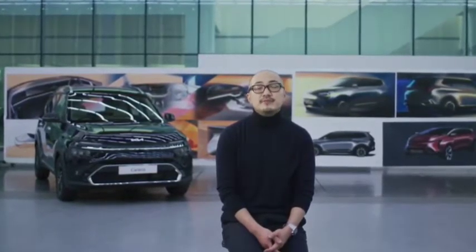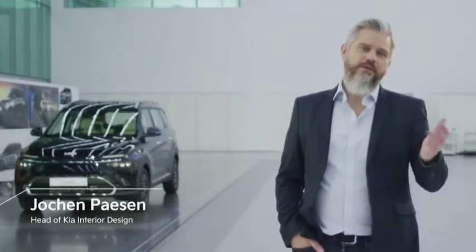Now, to take you through the design philosophy of the interior of Kia's Currens, let me invite my colleague Johan. Thank you, Tae-kyun. Hello, everybody.